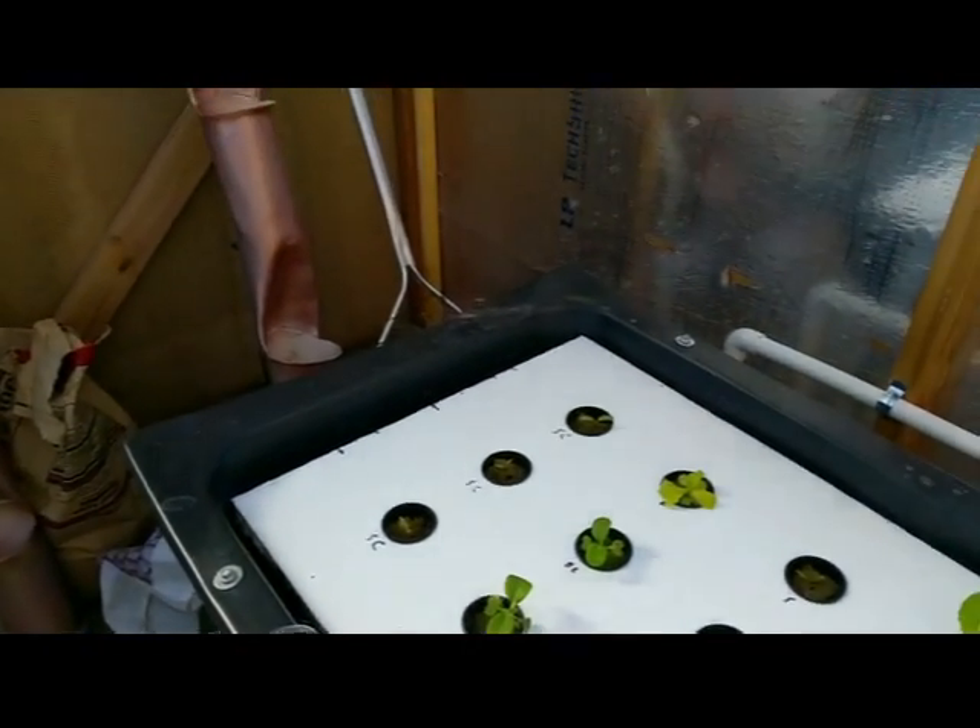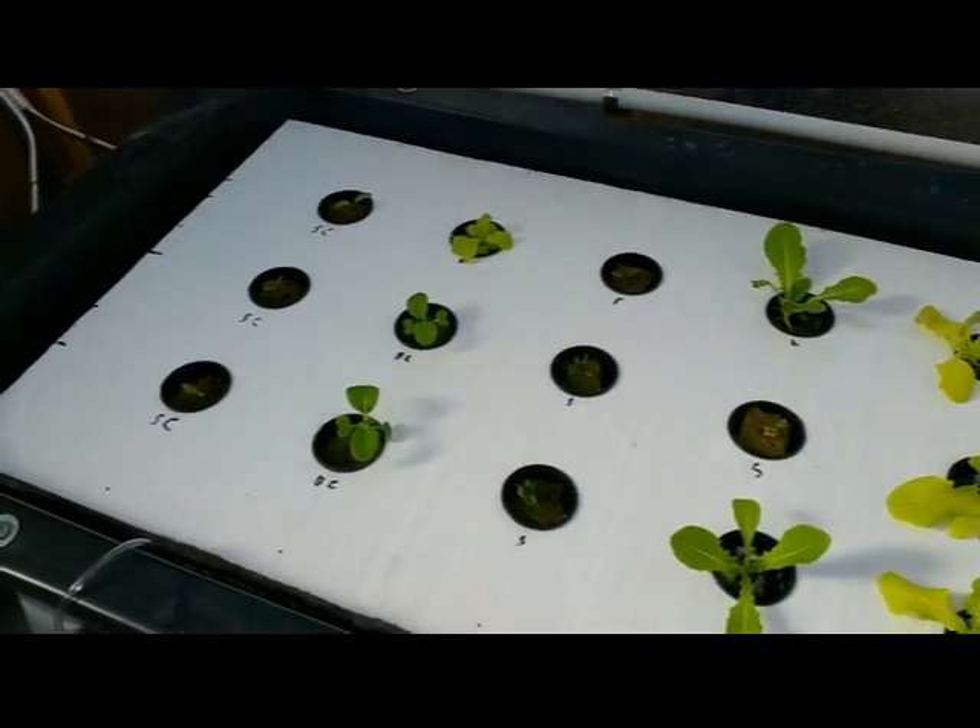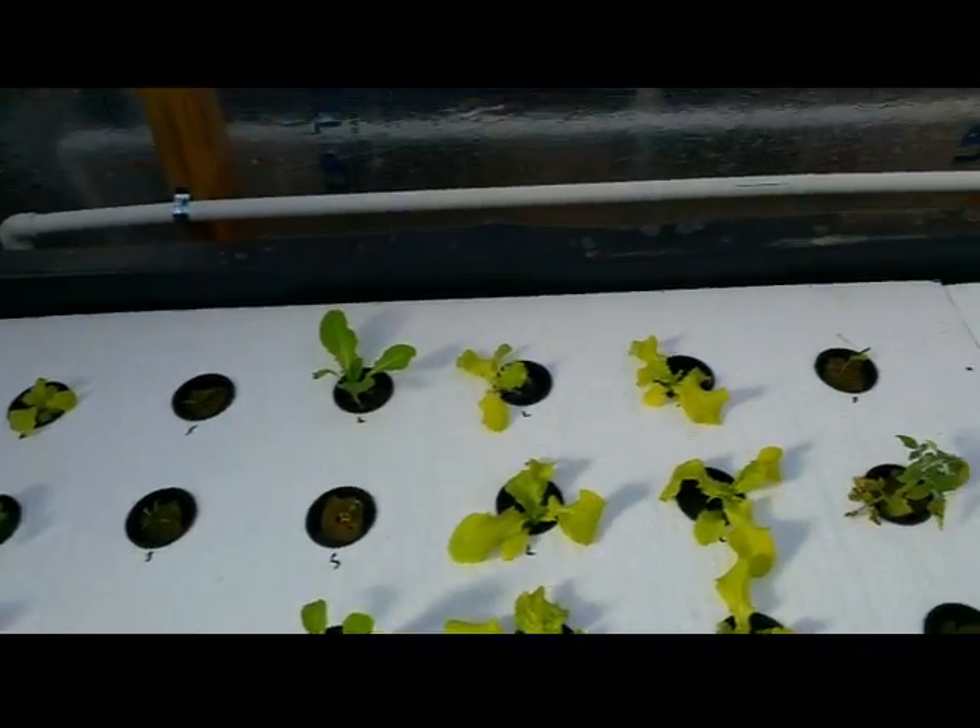Some broccoli and Swiss chard coming up. The spinach looks like it finally might start to be taking off — I was having some real trouble with the spinach catching.